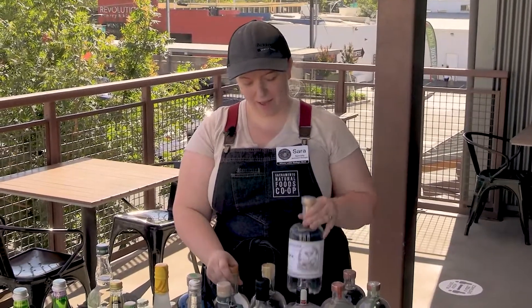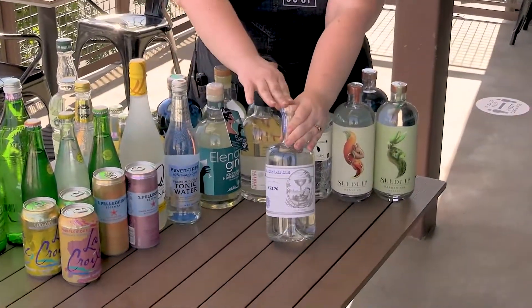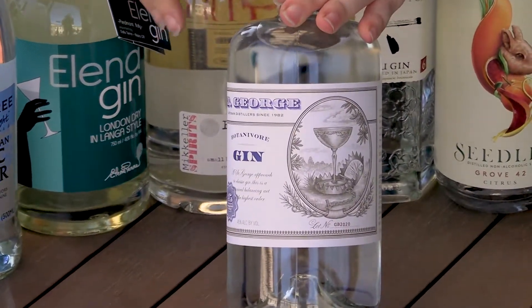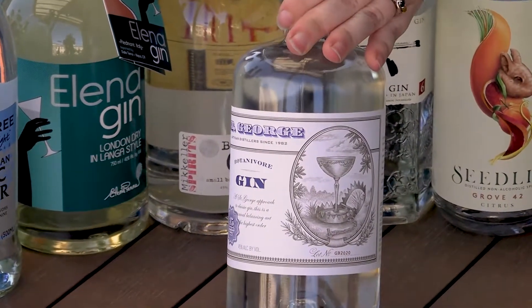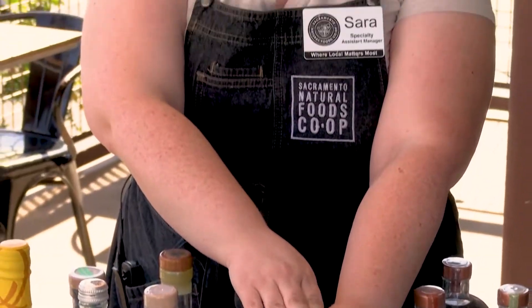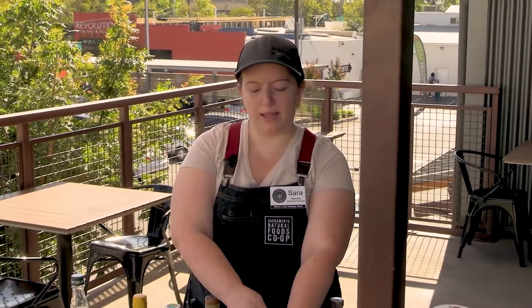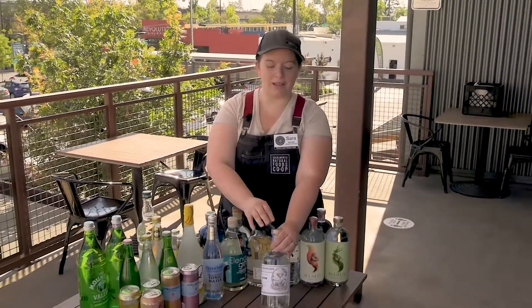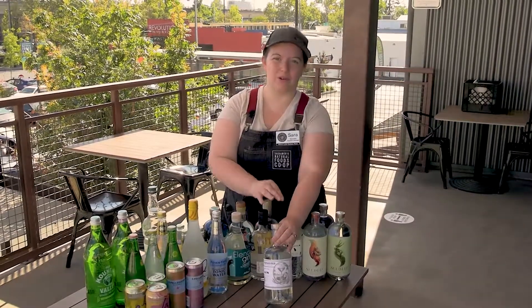We also have St. George Spirits — this is a local one. They use a lot of California native plants in their gin, like Bay Laurel. They have a whole line of gins, but the Botanivore is the one we have right now, which is perfect for a gin and tonic because it uses a lot of beautiful fresh herbs. It's delicate but also versatile. If you're looking for something that really hits that local mark, it's kind of a taste of California. It's a really beautiful one.